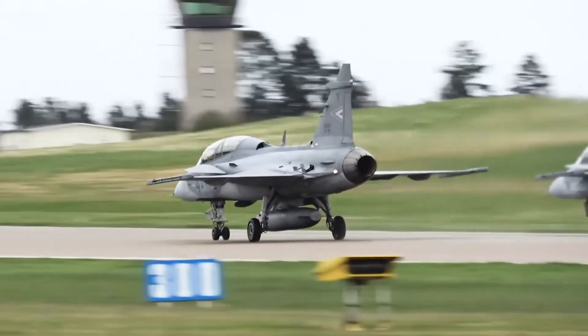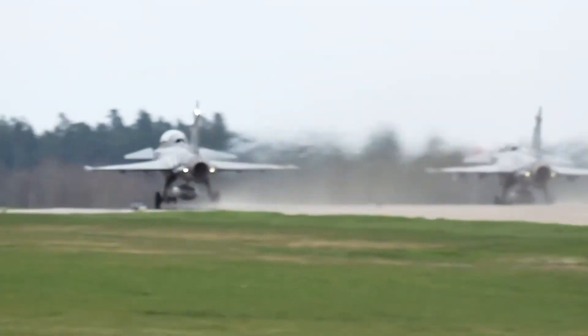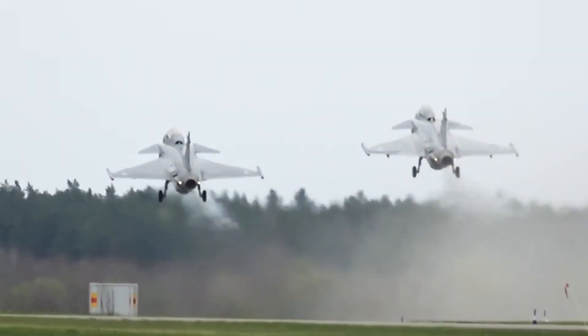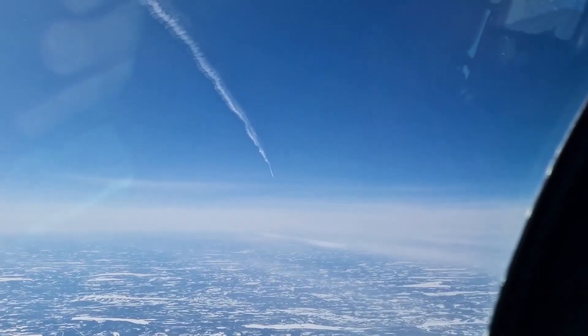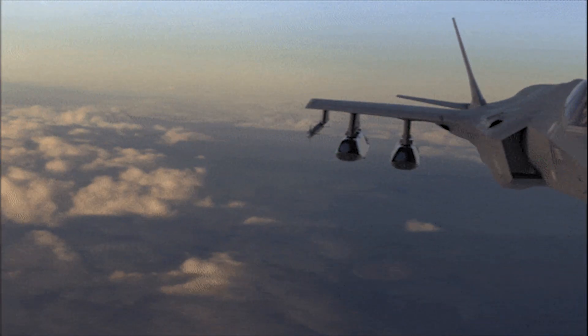The Gripen has seven external hardpoints for carrying payloads: one at each wingtip, two under each wing, and one on the fuselage centreline. Air-to-air missiles include the MBDA/Raytheon AIM-120B AMRAAM and Lockheed Martin AIM-9 short-range missile for enhanced dogfight capability. Air-to-surface missiles include the radar-guided Saab RBS-15F anti-ship missile and Raytheon Maverick missile.